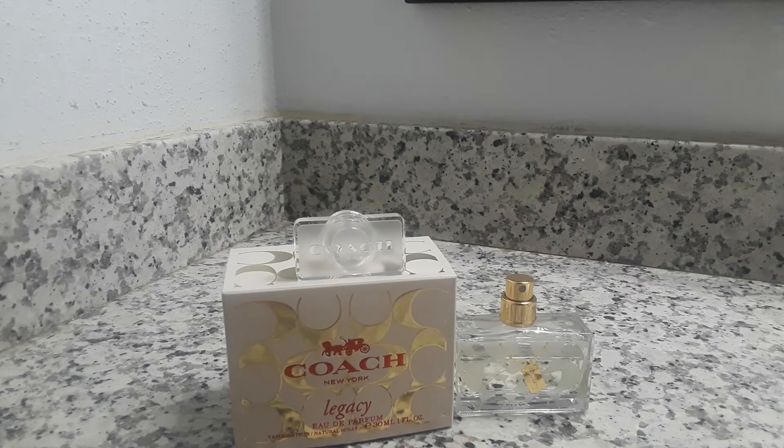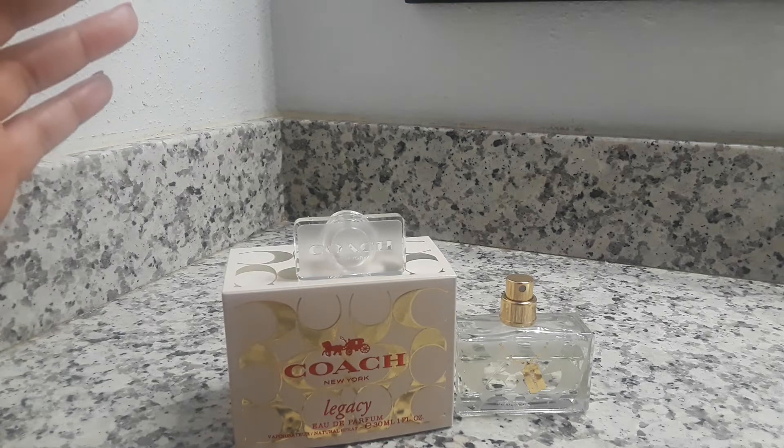I'm going to get into this Coach Legacy Eau de Parfum review. This perfume was originally released in 2008 and is now a discontinued fragrance. They do have a fragrance out called Coach Signature, and I'm not sure if that is similar or not. I found this fragrance at Ross Dress for Less, and because it was a Coach fragrance I'd never seen, I went ahead and bought it.